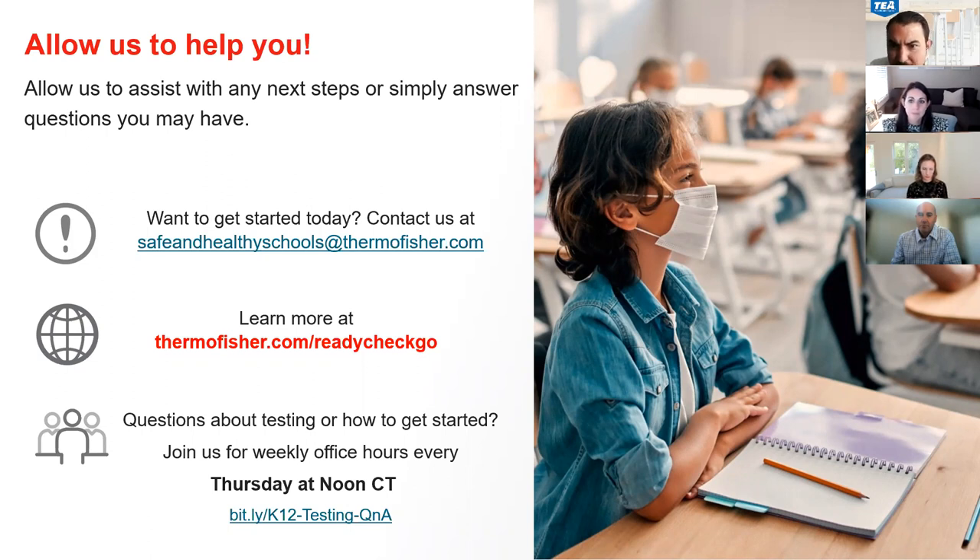Is biohazard disposal offered for antigen tests? Not at this time.